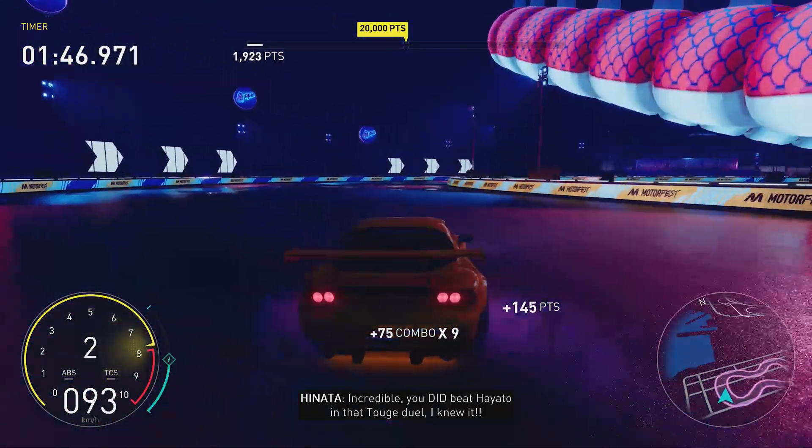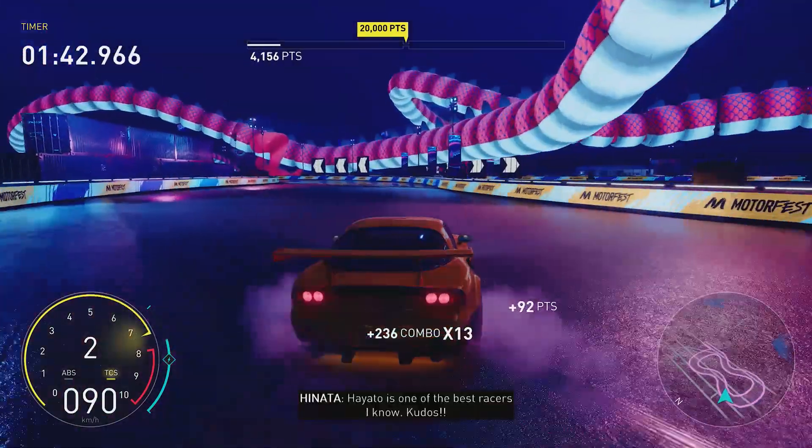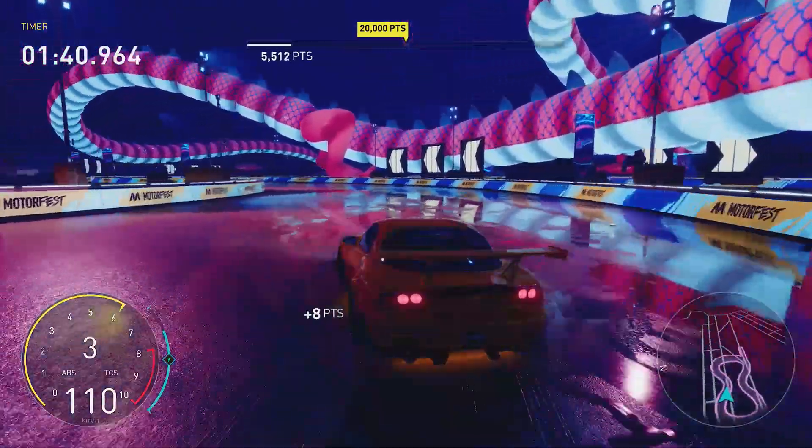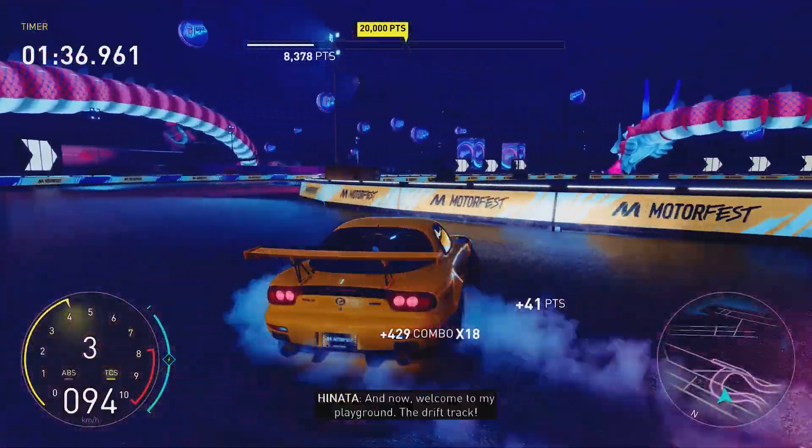If you are struggling with this one, put it on the lowest difficulty — you're only going to need to score 5,000 to win the event, then just stay away from the walls, job done. If you're a fan of these quick, straight-to-the-point guides, subscribe for more and I'll see you on the next one.